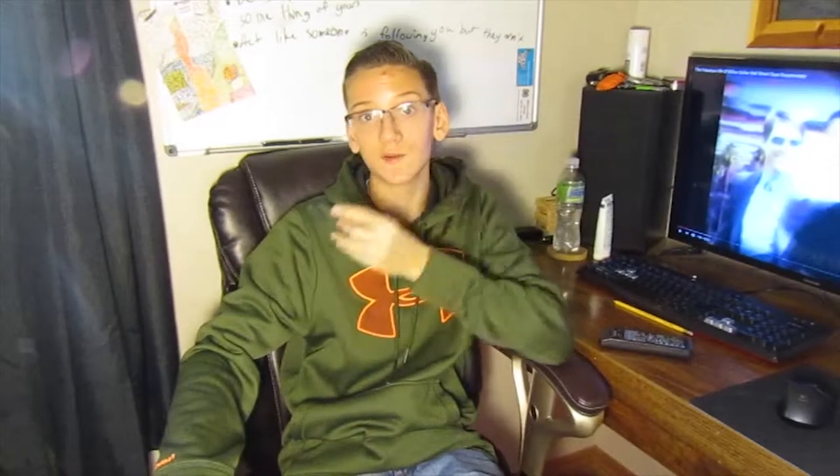Hey guys, welcome back to ShowBlock Films. Today I'm going to explain how I get my homework done and get good grades while also doing YouTube on the side. I do my homework on one side and YouTube on the other, trying to get as much work done in a day as I can. During the school day, if I have free time, I'll try to work on it, and if it's only a couple minutes, I'll use that time at home.